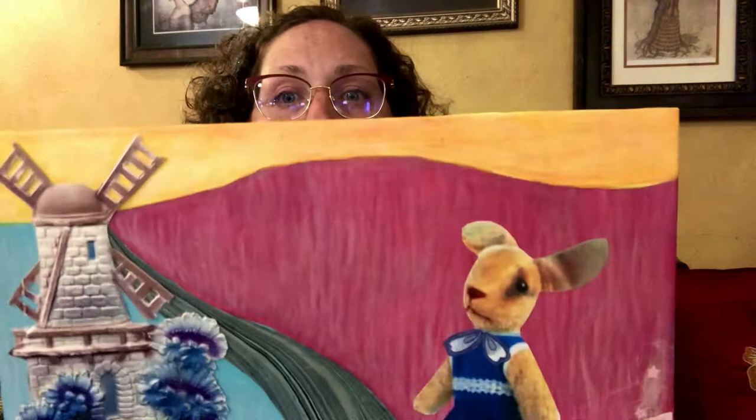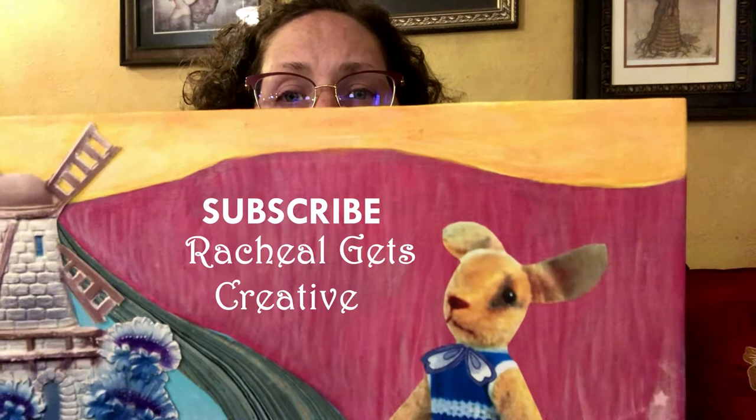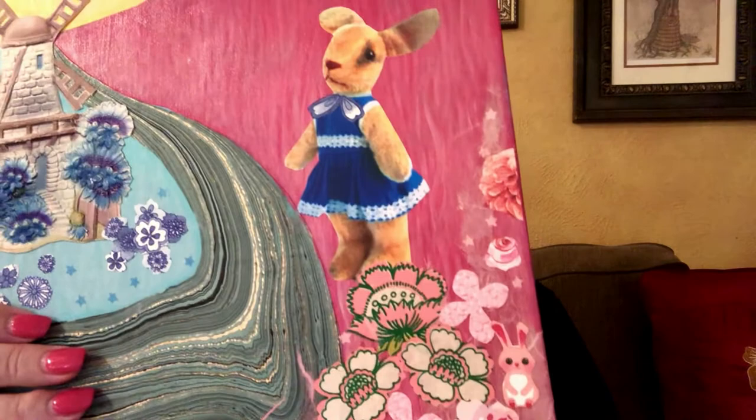And next month I'll do a different one. So look at this sad bunny here. Look into her eye. Look how it sparkles with tears. She says, won't you please subscribe to Rachel Gets Creative? Won't you like this video and comment? It would make me so much happier. And then maybe I will find a boat and get across the river and take this little pink bunny with me and go live in the windmill and be happy.